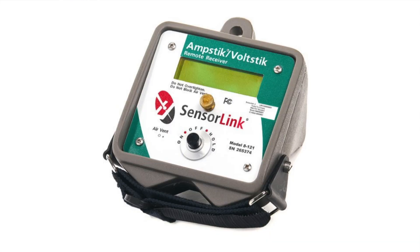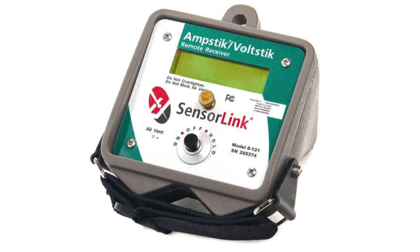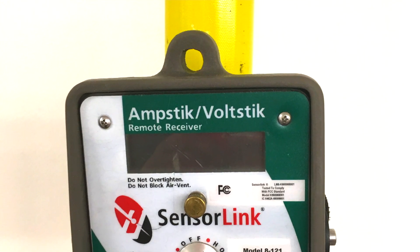On the current diversion side, there are two technologies that our employees use to try and detect electricity theft. The first is called the sensor link amp stick, and this is a device that determines whether there is electricity flowing down a service line between a transformer and a premises.